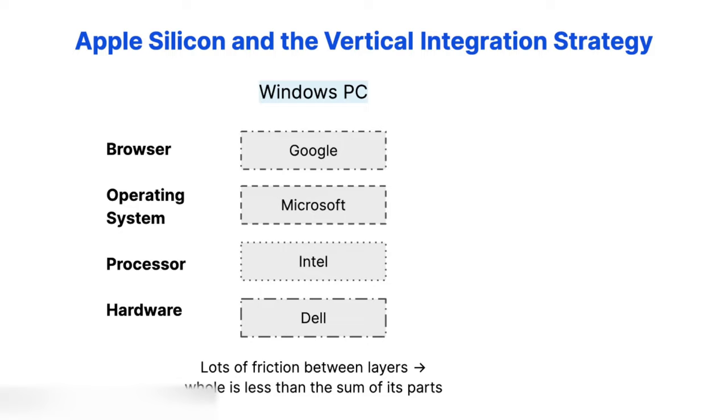So there's a lot of friction between each layer. This leads to more errors, more rough edges, and an overall slower experience. The whole is less than the sum of its parts.